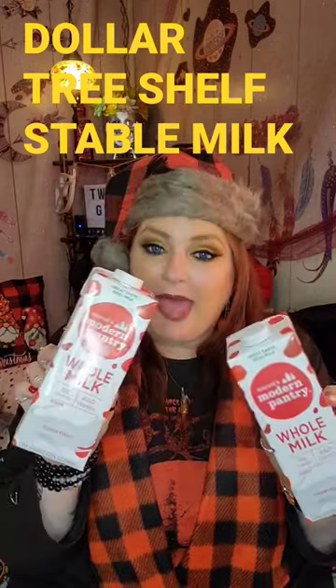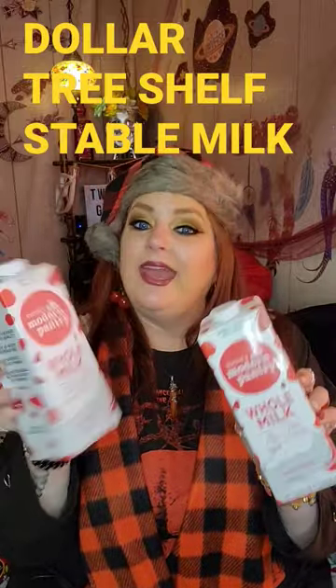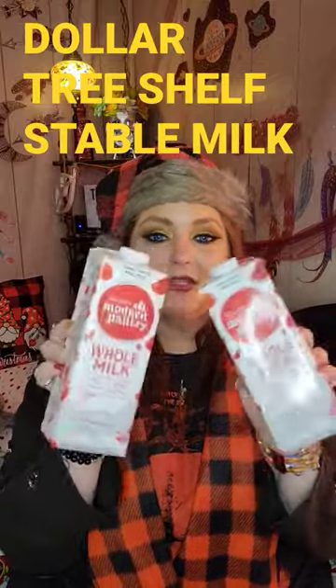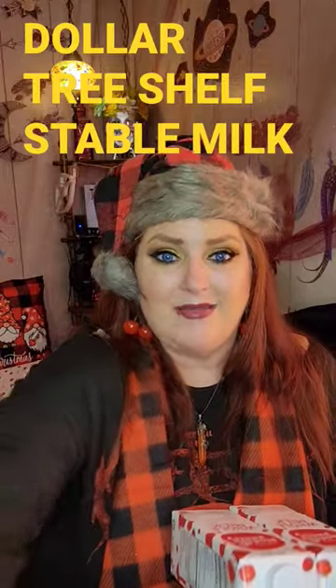But this is the shelf-stable milk, guys. This is so good to have just put back in your pantry. If you run out of milk in a pinch, you got it covered right here. And I have heard that this milk is absolutely awesome. So I've been on the lookout for this, so I had to grab me a couple of these. These are just really good deals for $1.25 and always good to have on hand because I hate running out of milk.